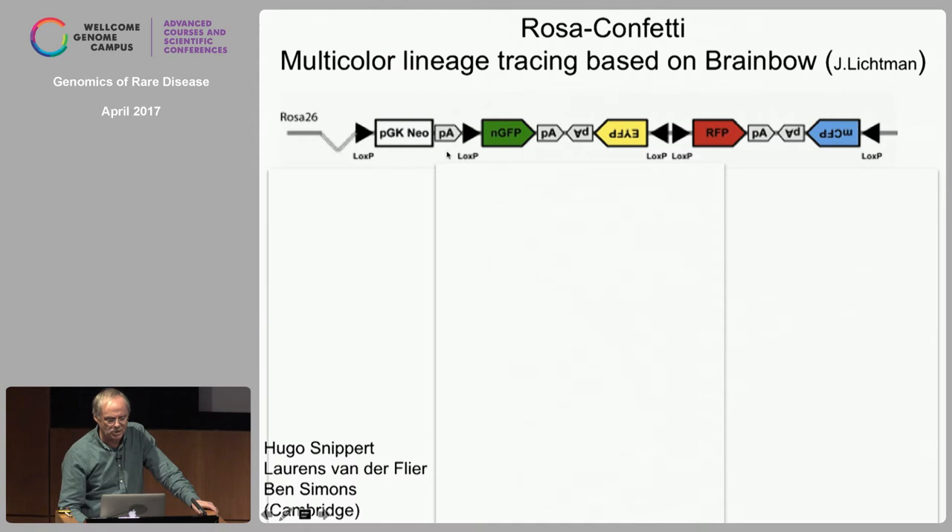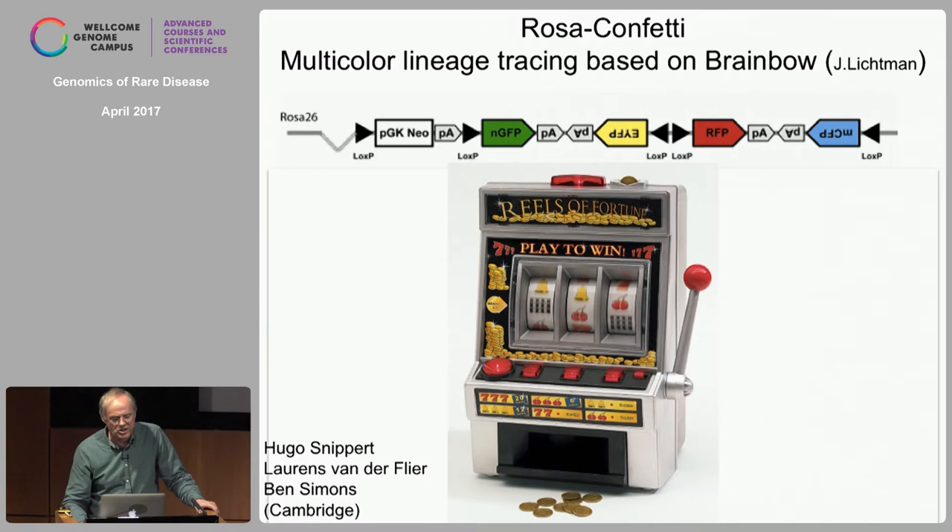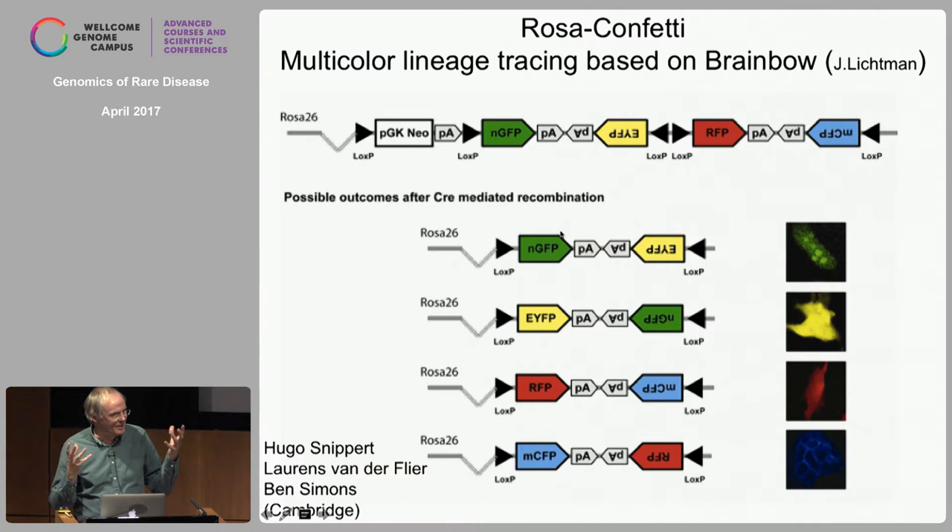We gave it a roadblock sequence for transcription, a strong promoter, and knocked it into the ubiquitously active Rosa26 locus. This mouse has no color, but when we activate Cre in any of its cells, that cell can randomly pick one of four colors — and in the homozygous situation, one of ten possible colors. This allows us to follow ten stem cells independently because they're marked in different colors.